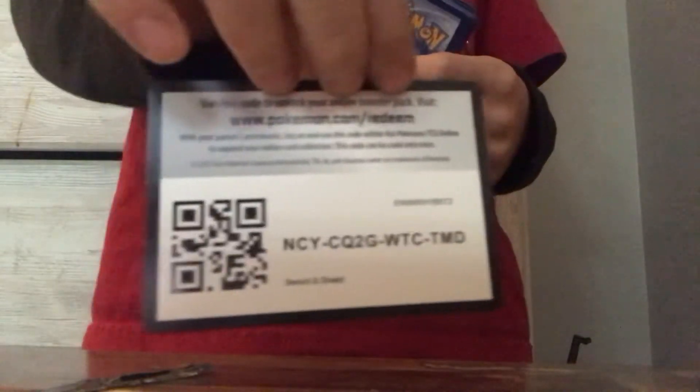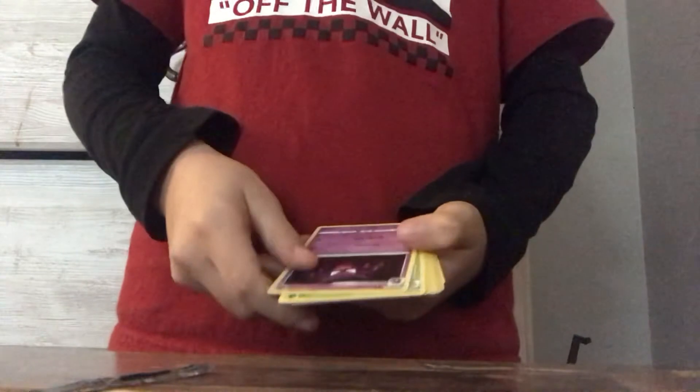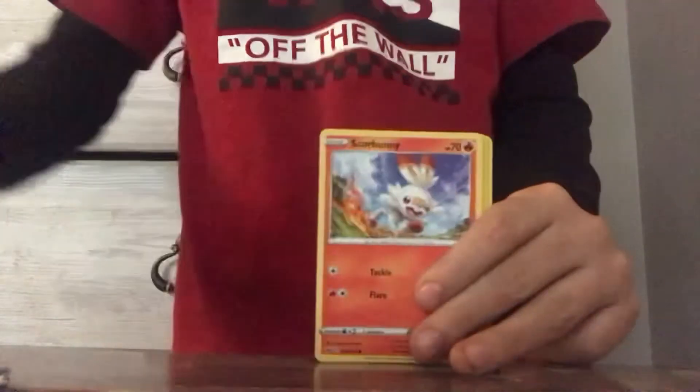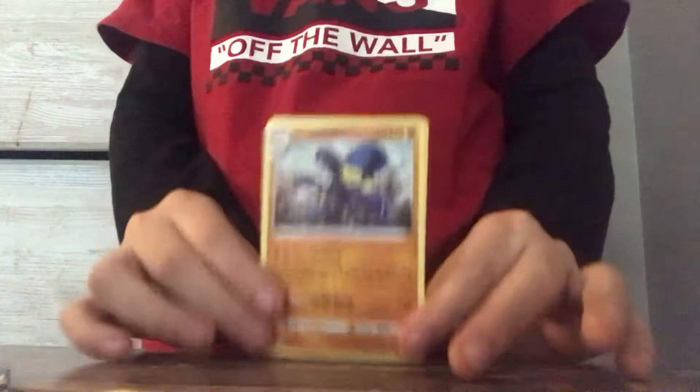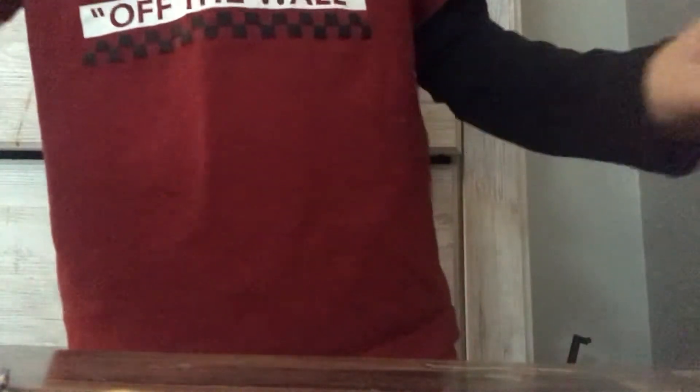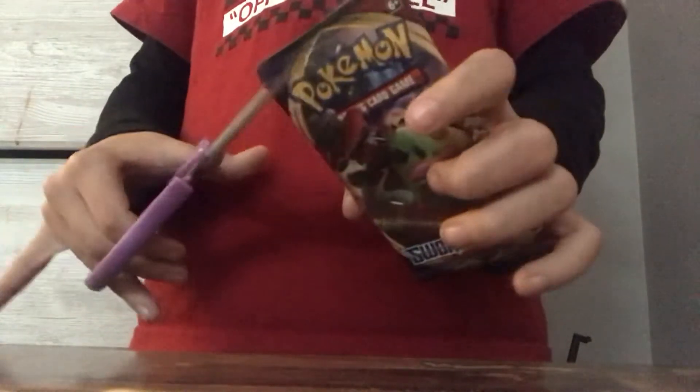I'm going to save one. And for our rare, we have that squid guy — I watched somebody who got this squid guy but it was like a GX or a V. Our luck is kind of getting bad. I'm going to save one for my sister to open because you guys said I would open them.